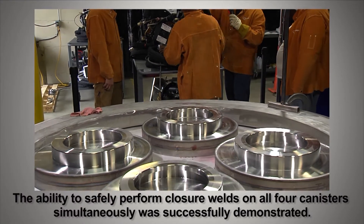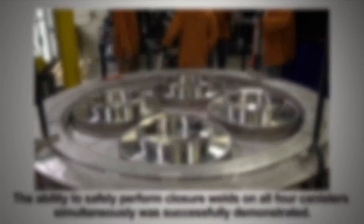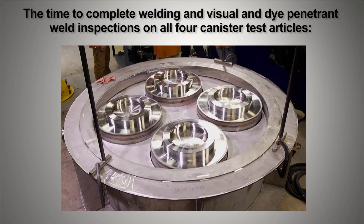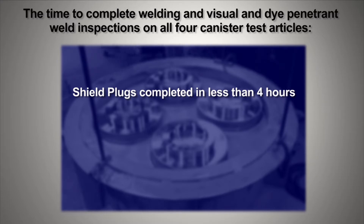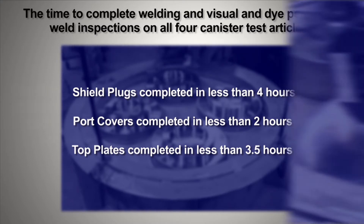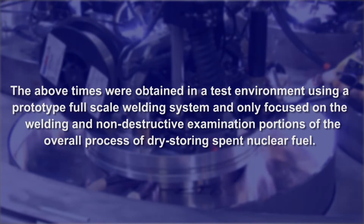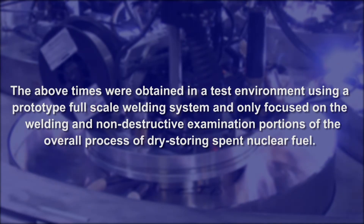The ability to safely perform closure welds on all four canisters simultaneously was successfully demonstrated. Weld inspection results revealed all welds to be of high quality. The time to complete welding and weld inspections on all four canister test articles was recorded. The above times were obtained in a test environment using a prototype full-scale welding system and only focused on the welding and non-destructive examination portions of the overall process of dry storing spent nuclear fuel.